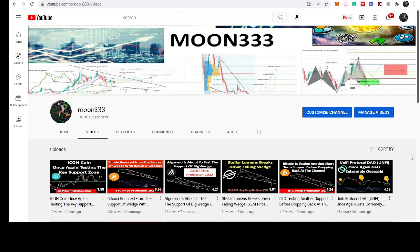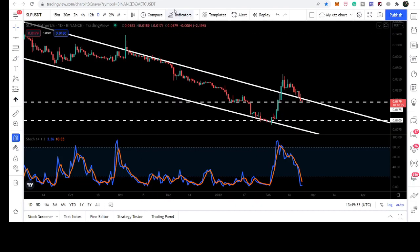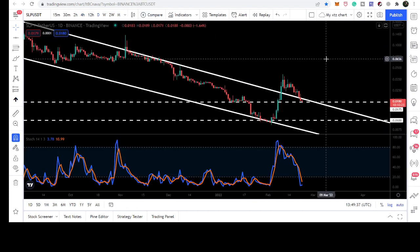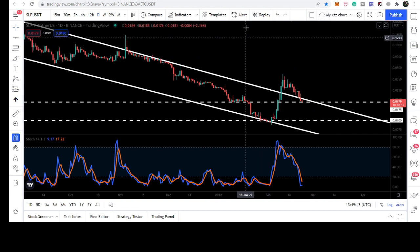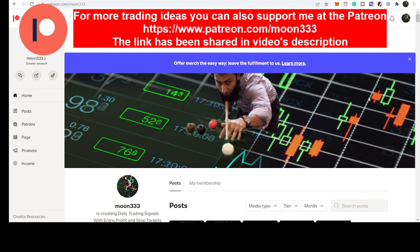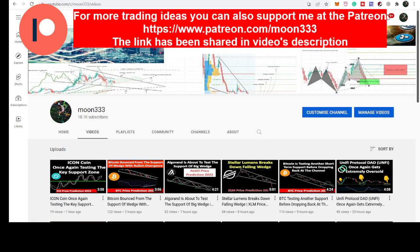Hey friends, this is Atif. Hope you're well and welcome to the new update on SLP token. SLP has broken down another bearish panel and I also want to show you how the price line is testing the previous resistance of the channel as a support. Before starting this analysis, if you're not subscribed to my channel then do subscribe, and for more ideas you can also support me at the Patreon where I'm sharing different trading ideas — you can find the link in the video description.